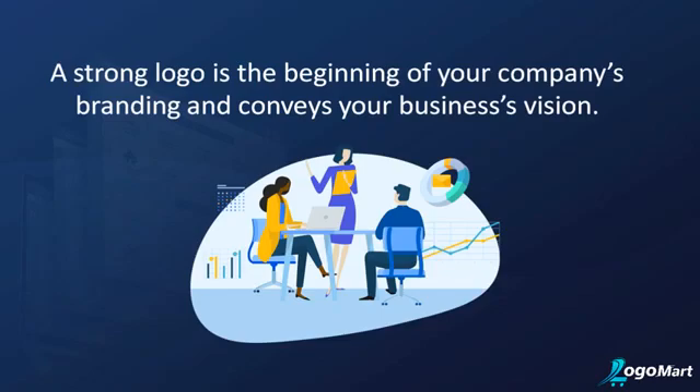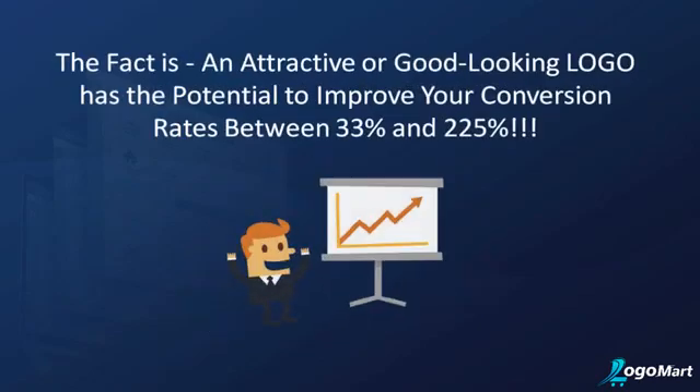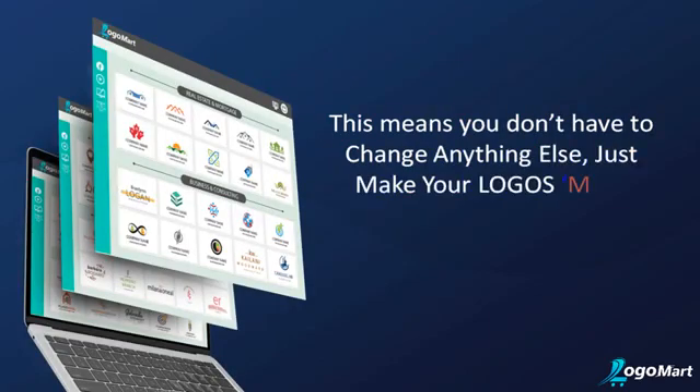A logo marks your products and your marketplace both online and offline. The fact is, an attractive or good-looking logo has the potential to improve your conversion rates between 33 and 225 percent. This means you don't have to change anything else — just make your logos more presentable and you could double up your profits literally overnight.